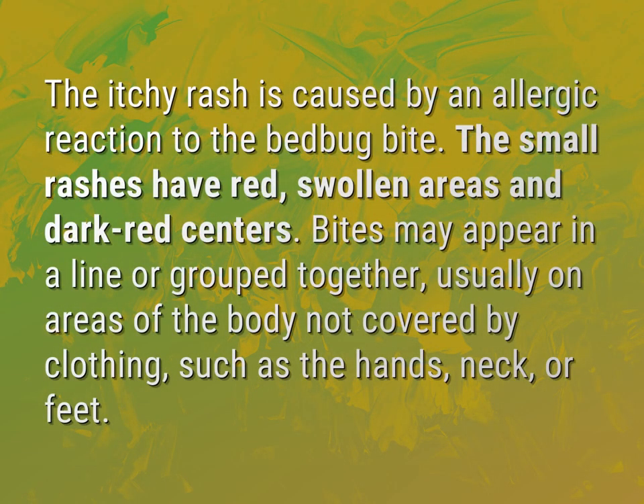The itchy rash is caused by an allergic reaction to the bed bug bite. The small rashes have red, swollen areas and dark red centers.